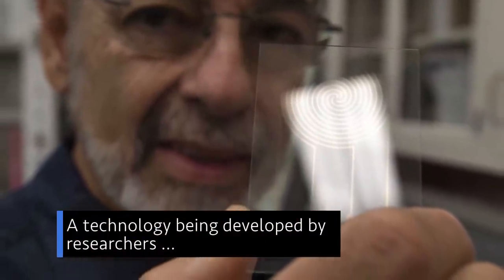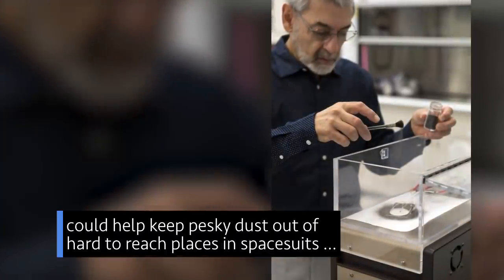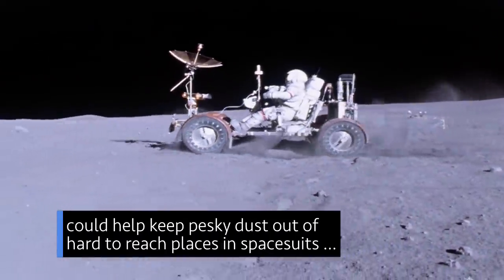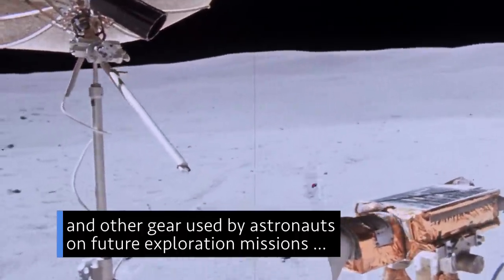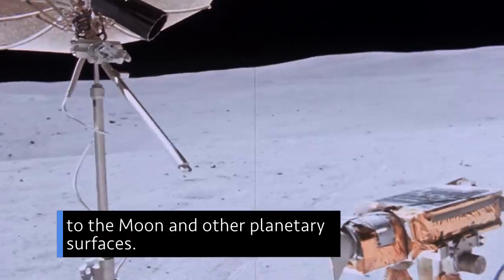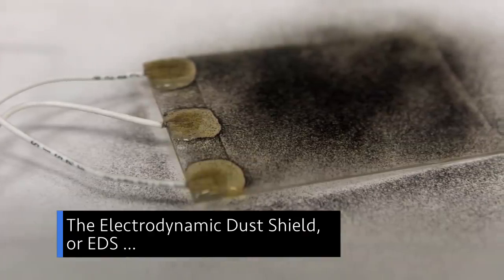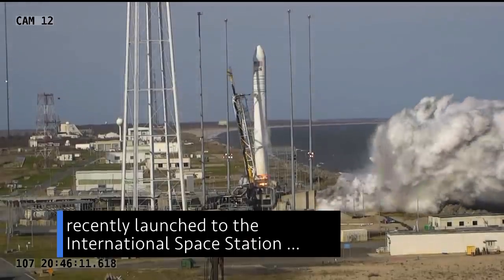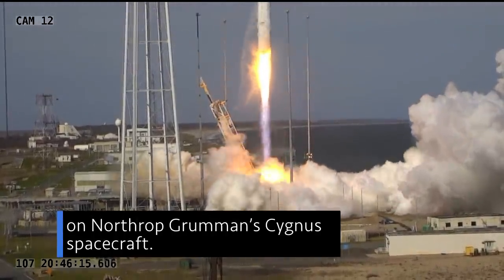A technology being developed by researchers at our Kennedy Space Center could help keep pesky dust out of hard-to-reach places in spacesuits and other gear used by astronauts on future exploration missions to the moon and other planetary surfaces. The Electrodynamic Dust Shield, or EDS, recently launched to the International Space Station on Northrop Grumman's Cygnus spacecraft.